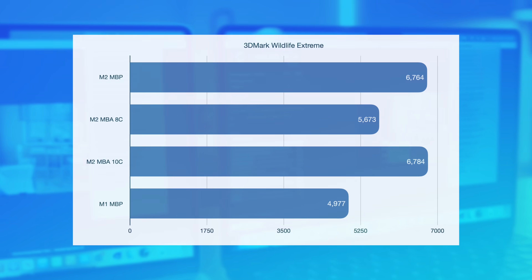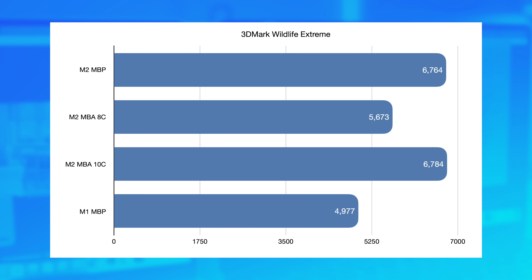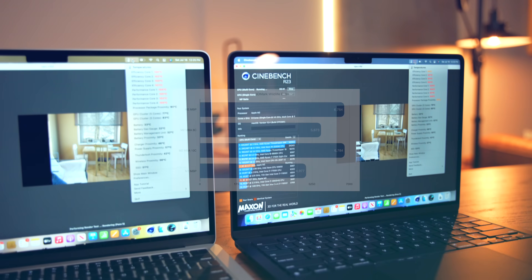But what's not the same is the GPU comparison. In 3DMark Wildlife Extreme, the 10-core MacBook Air scores basically the same as the 10-core M2 MacBook Pro. That's actually pretty interesting because 3DMark Wildlife Extreme is a fairly short test. We can see that on a short test where you're not going to be saturating the heat sink, the performance of the M2 MacBook Air and the M2 MacBook Pro, when they have the same GPU, is the same.